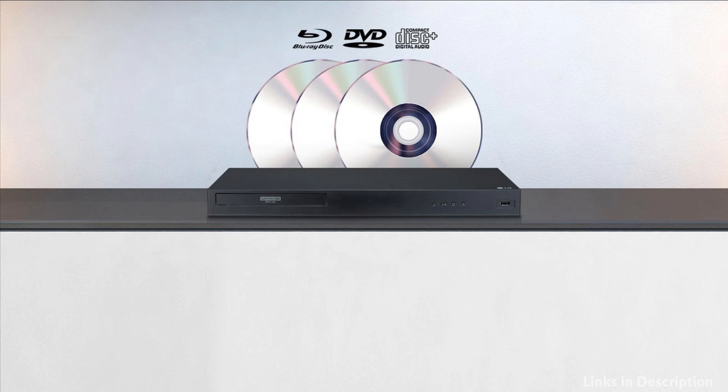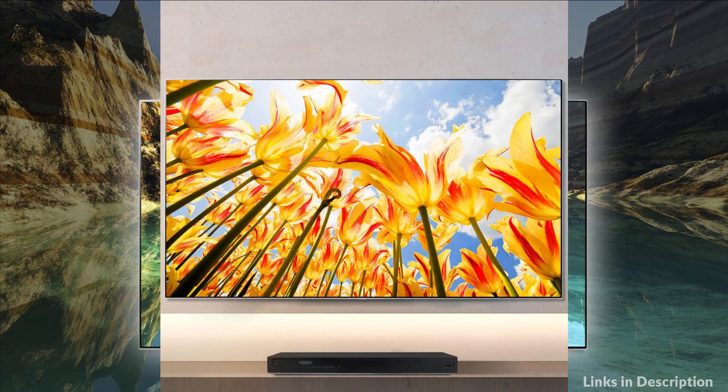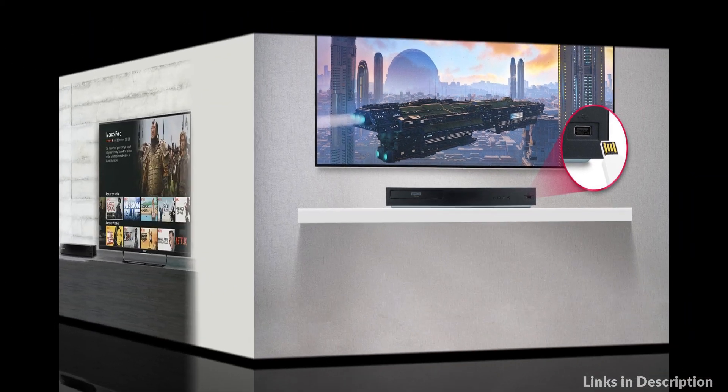This LG Blu-ray disc player is HDR compatible with multiple HDR formats. Have a library of Blu-ray discs and DVDs? Not to worry — this LG UHD Blu-ray disc player is backward compatible, supporting both of these popular legacy standards, so old favorites and new discoveries won't be left behind.